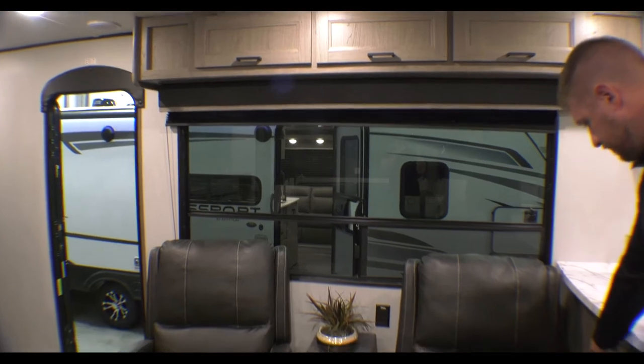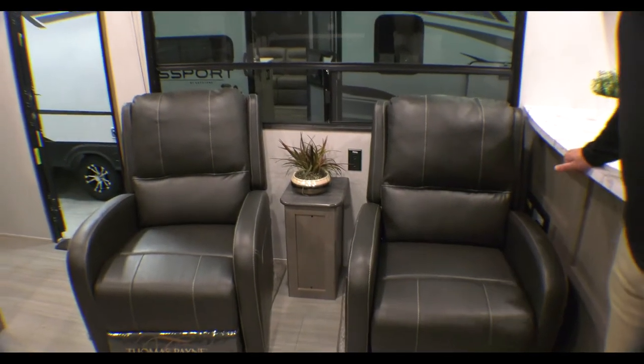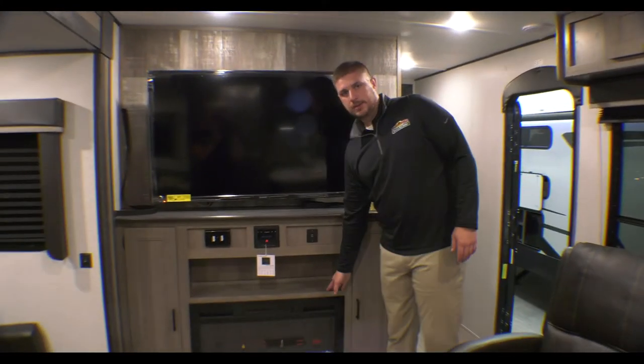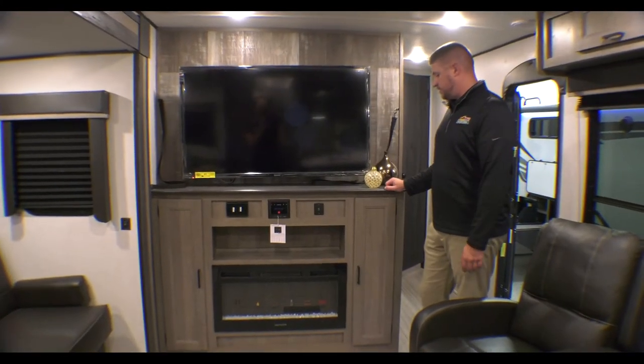You've got a central vacuum hidden back here, which is always nice to have. You've also got your electric fireplace in your entertainment center and a nice large TV.